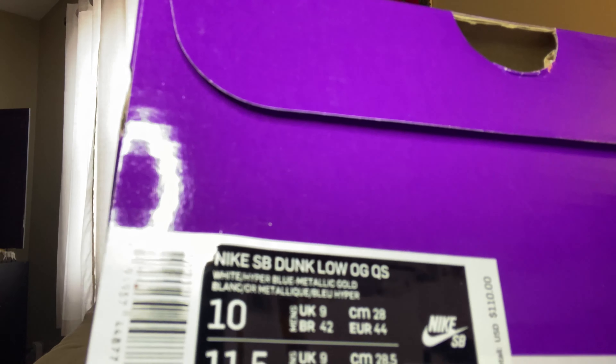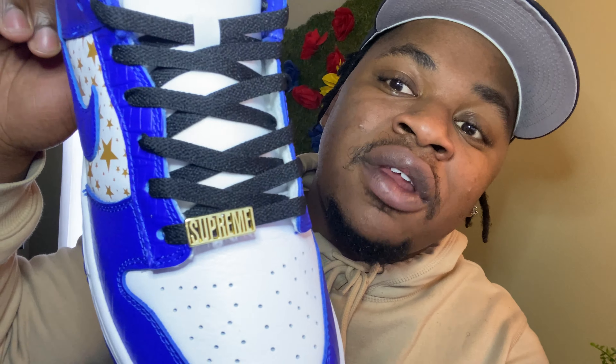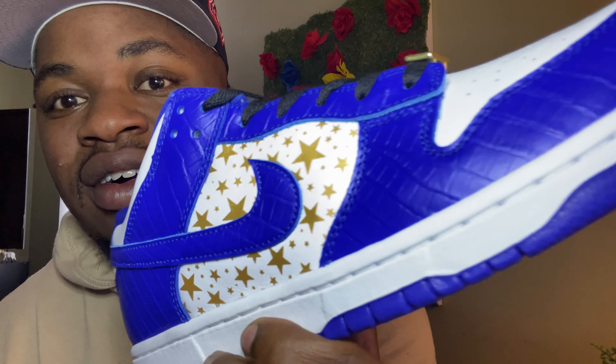Alright guys, now we jump into the unboxing — I told you guys on my Instagram that I hit on these shoes. I'm just gonna show y'all. You can see the size tag here. Oh boy, these are clean — the shoe I have in my hand is going to be a grail for years and years to come. I am talking about the Supreme x Nike Dunk Lows, and this blue colorway is my personal favorite.